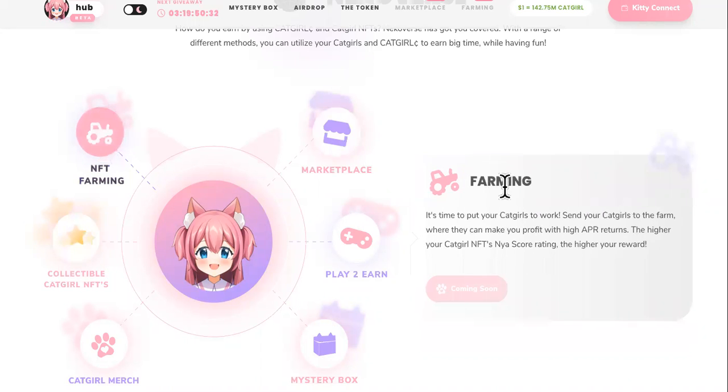One of the best ways is farming Catgirl. Send your Catgirl to the farm where they can make you profit with high APR returns.